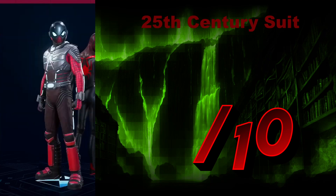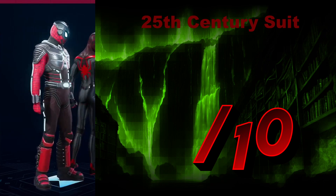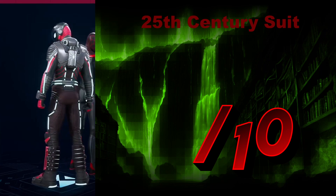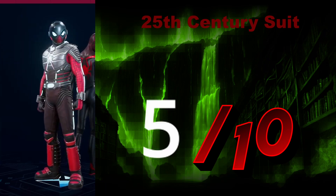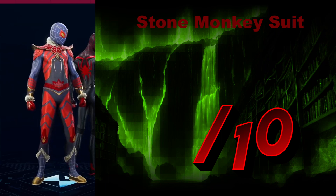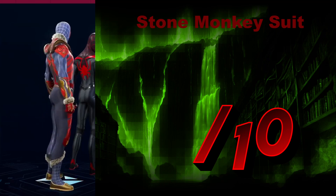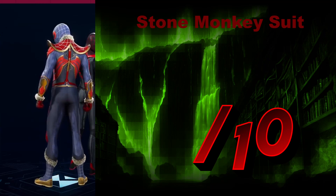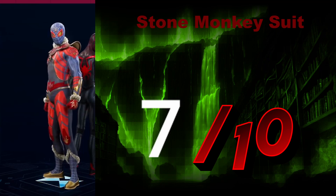The 25th Century Suit — another space suit, albeit a bit more 50s space suit with a bit of modernized futuristic tech. I don't see the purpose. All in all, it's not a bad suit, but I don't think it fits Spider-Man in my opinion. I'll give it a 5 out of 10. The Stone Monkey Suit — a clearly martial artist inspired suit with an Indian style. It's growing on me — I think it's pretty good. The shoulder pads do look well. Everything else makes sense to me. I'm going to give it a 7 out of 10.